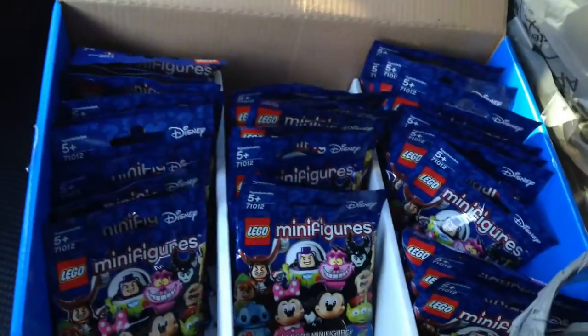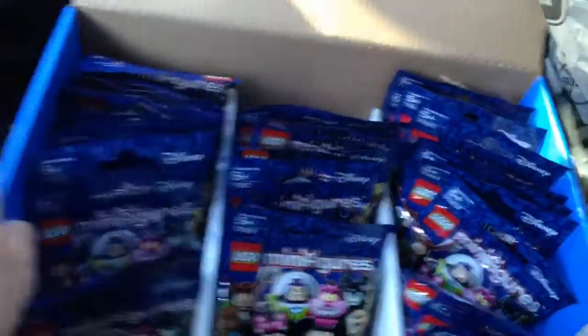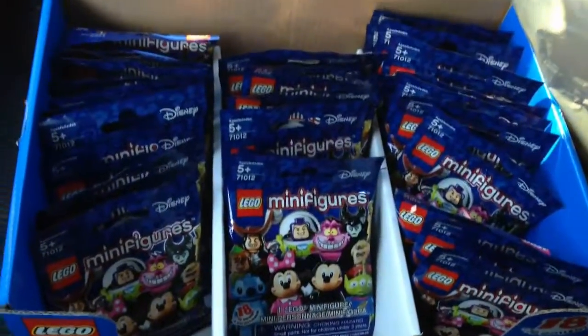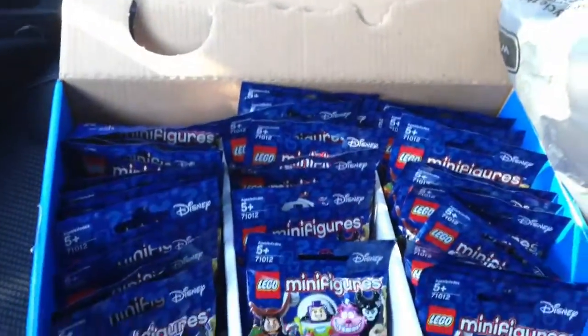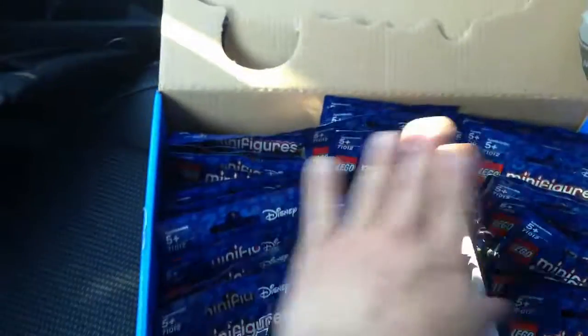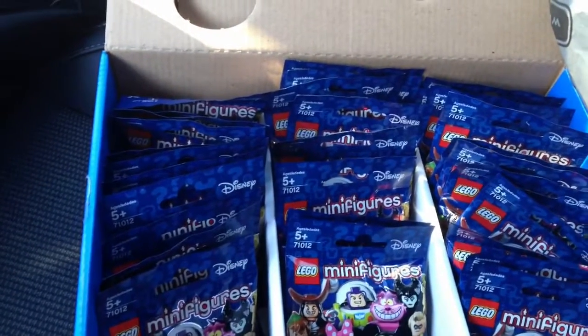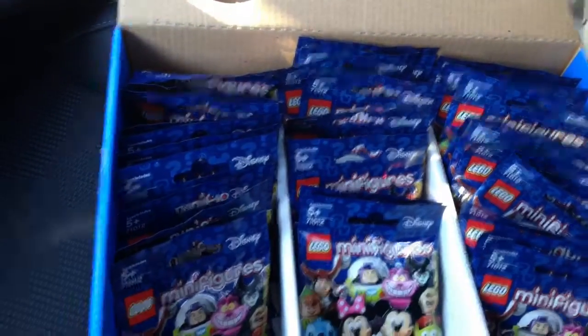So there was a box — only 32 in here though. $3.86 each, which isn't too bad, better than $3.99 which is how much it is at the Lego store. But I doubt we have the whole set here — there's 18 in a set and I have 32 here. So I'm gonna have to feel the packs to see which ones we have, then return the rest and hopefully get another box somewhere.